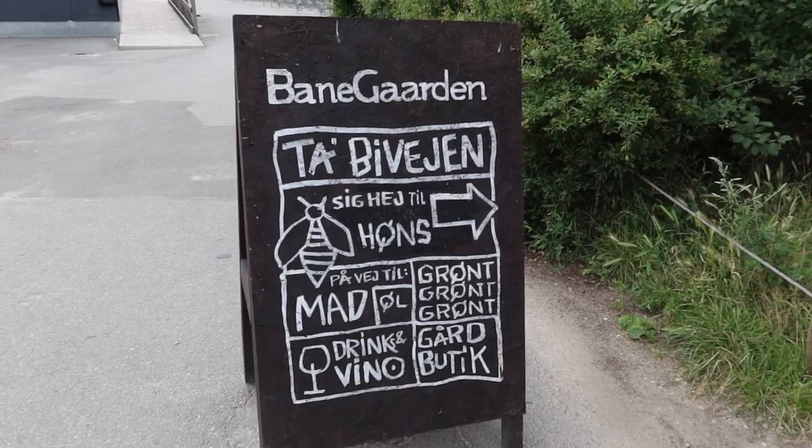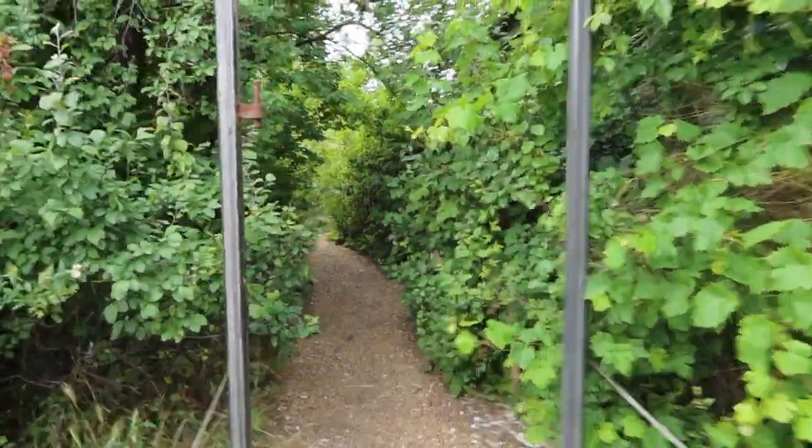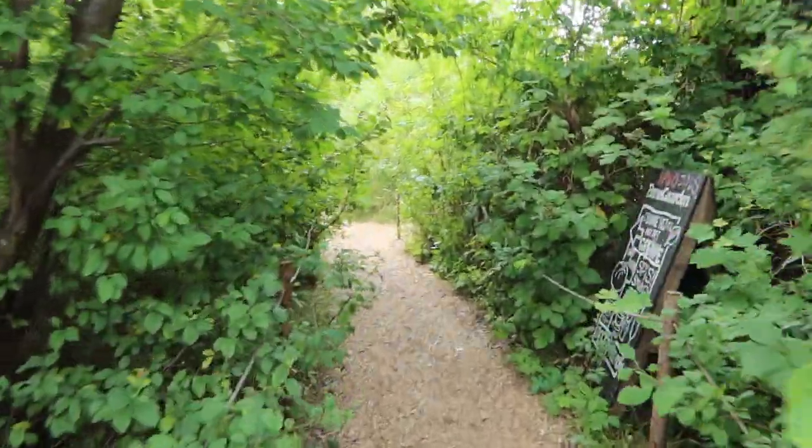Hi, welcome back to my channel. My name is Melanie and I make videos about living in Copenhagen. If you look behind me today and listen, you can hear birdsong and the rustling of trees. You might think I was way out of the city on a day trip, but in fact I'm in a place called Badergaorn, which is around a 15-20 minute walk from the center of Copenhagen, the main train station in Vesterbro.